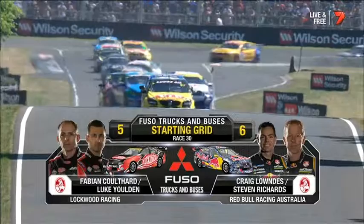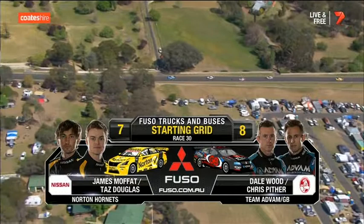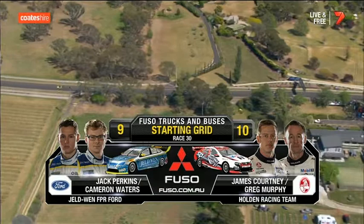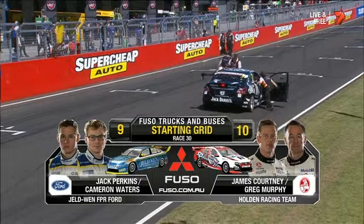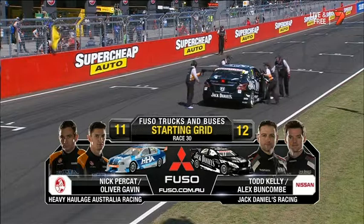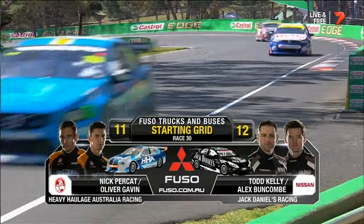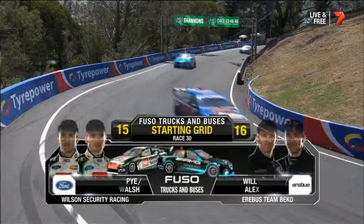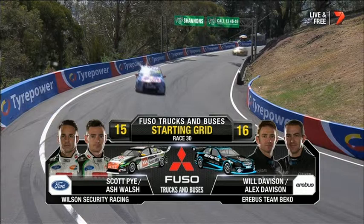Position number seven on the grid — his first top ten shootout yesterday: James Moffat sharing with Taz Douglas. Dale Wood had a remarkable performance to get into the shootout, driving with Kiwi Chris Pither. There are eight Kiwis in the field. Jack Perkins and Cam Waters. James Courtney and Greg Murphy will partner — that will be a very strong combination. Greg's had four wins here. Nick Percat and Oliver Gavin, who last weekend did the Petit Le Mans at Road Atlanta in the USA. Michael Caruso and Dean Fiore — Nissan Ultimate. Alongside them, Rick Kelly and David Russell lock out positions 13 and 14. Scotty Pye, Ash Walsh, then the Davison Brothers — 15 and 16 in the AMG Mercedes-Benz E63.